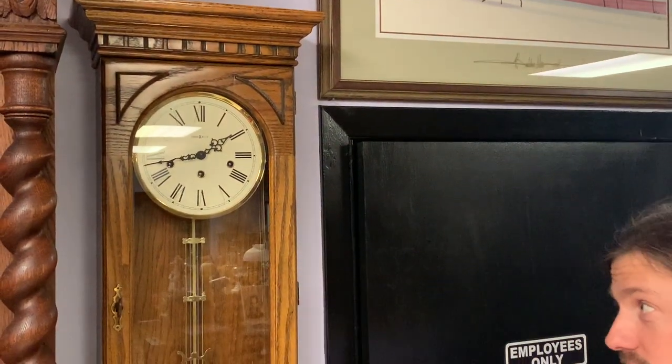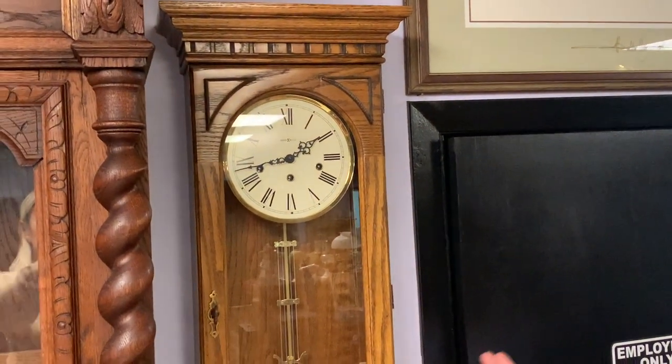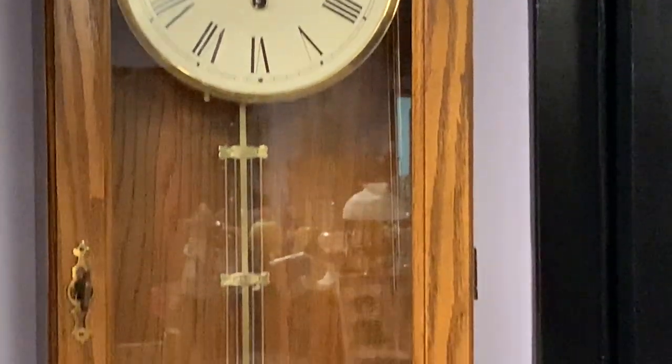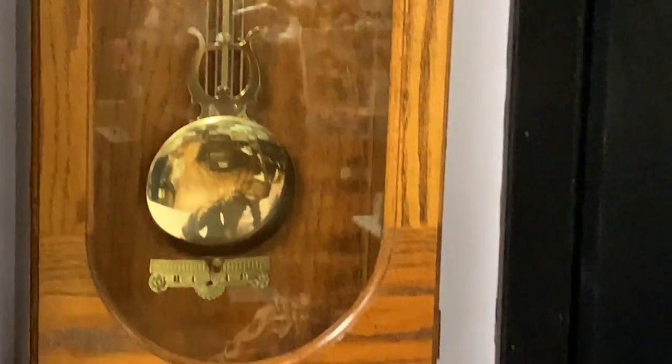This is the item that we sold this week — we had to pack it up and ship it, which was a little nerve-wracking because it has a big glass front. This is a Howard Miller Pendulum Wall Clock. I thought when I bought it, it was worth about $1,000. It turns out we sold it for about $800, so when you're buying things like this, give yourself some wiggle room. But $800 is pretty good — I'm happy. I wound this clock and it was working, so it's a nice item and we made some money.